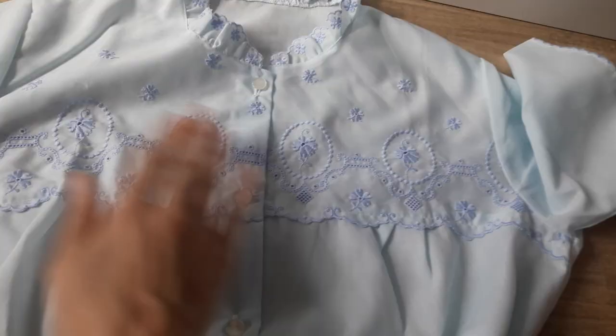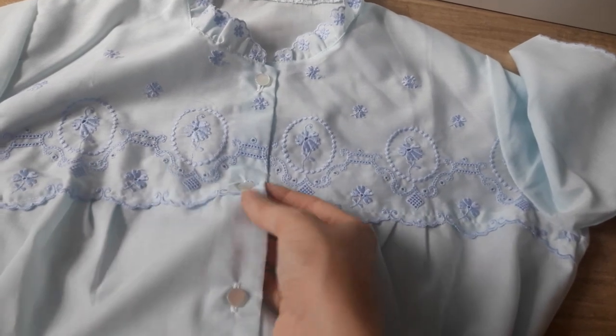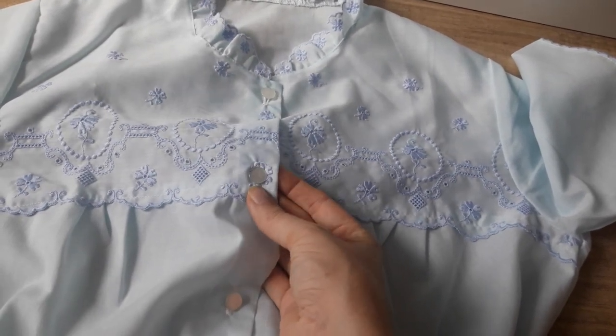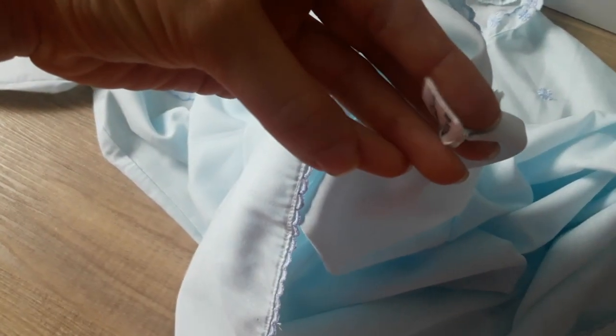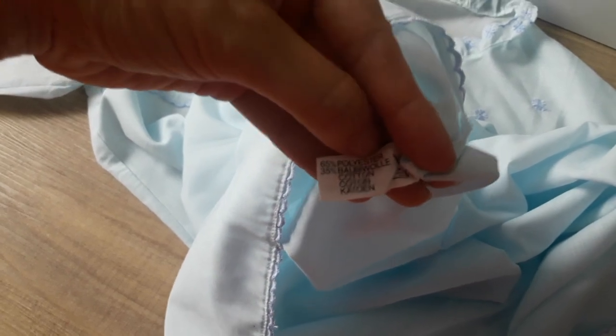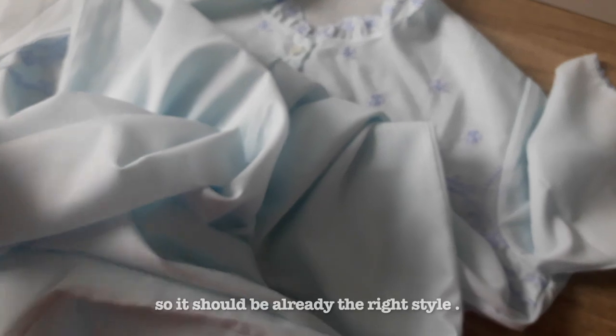This light blue night dress is from a brand called Hermann Wäsche. It's unfortunately 65% polyester, but I'll give it a try. I want to turn it into a blouse and I'm still searching for the right blouse pattern.